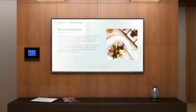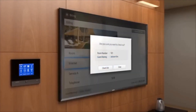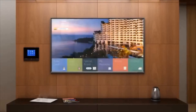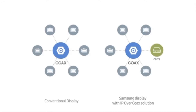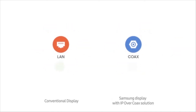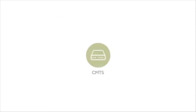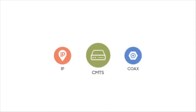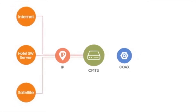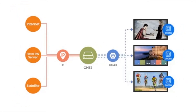As guests prepare to leave, the in-room display shows accumulated charges and provides express checkout options. Hotels that lack LAN network capabilities can still benefit from such IP-based features. Remodeling rooms to have LAN connection requires a huge investment and discontinuity in business. By adding a CMTS device, properties can transmit IP content over existing co-ex networks to the in-room displays.